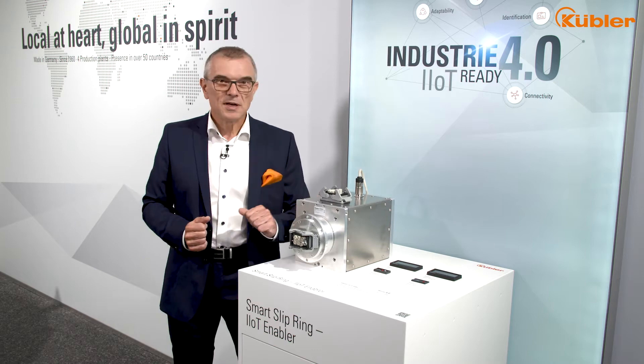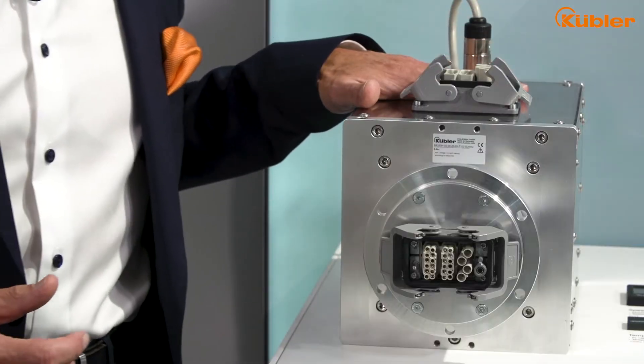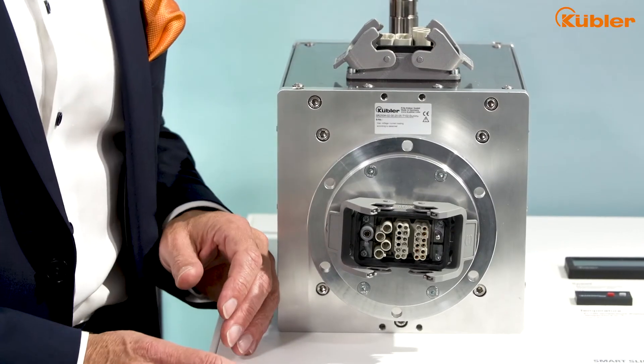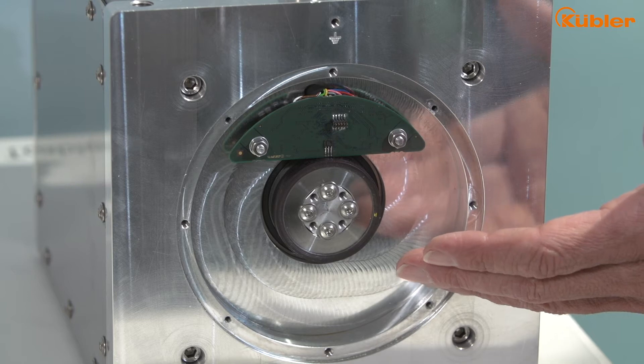With our smart slip ring, we did it with excellency. The mechanical structure of the slip ring is the housing for the electronics. To meet today's and tomorrow's demands of modern industry, we brought intelligence to our slip ring. In fact, one of our bearingless encoders you see on the back side of this smart slip ring, perfectly embedded.